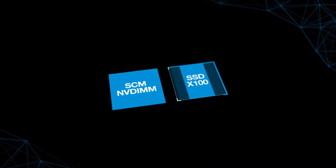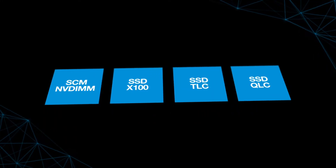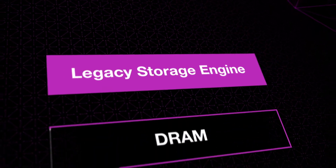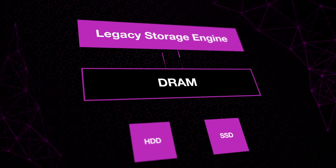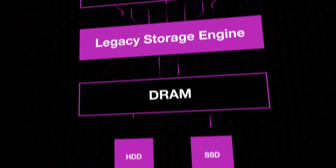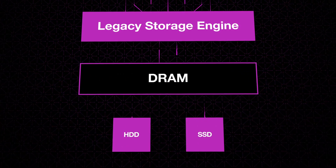We all know the world of storage has changed thanks to flash-based storage and storage class memory. But amazingly, storage engines haven't caught up. The storage engine is the key interface to storage and memory devices. And chances are, your new cloud-enabled, scalable, latency-sensitive application is still running on the same storage engine that treats every storage medium as a spinning magnetic disk.